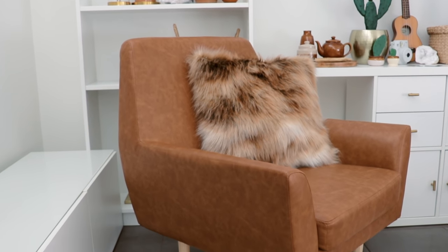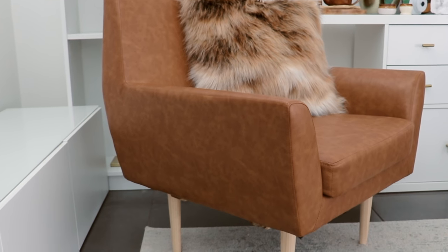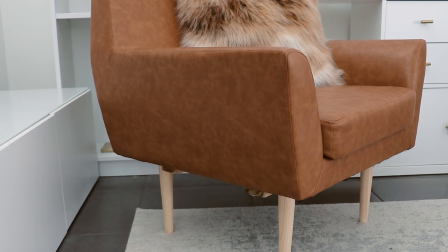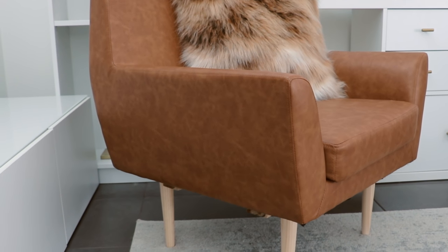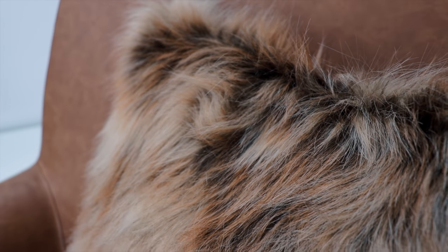This is by far my favorite thrifted item — I picked this chair up for forty dollars. It's synthetic leather and originally had a swivel bottom. I removed the swivel bottom and added wooden legs from Bunnings, then styled it with this fur cushion from H&M Home.